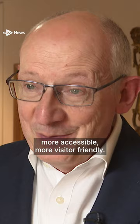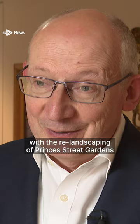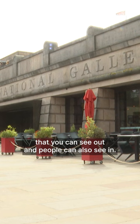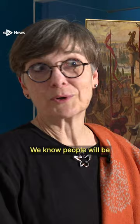The whole project is really about making the National Gallery more accessible, more visitor friendly. We've done a lot to improve access with the re-landscaping of Prince's Street Gardens and creating these, I hope, lovely new spaces that you can see out and people can also see in, so it feels more porous.